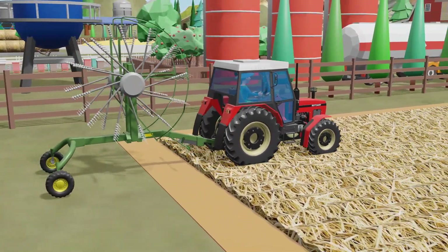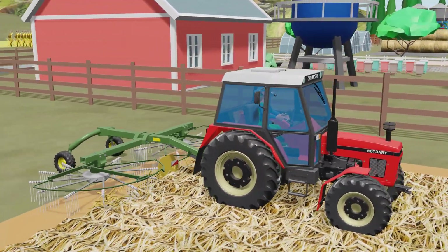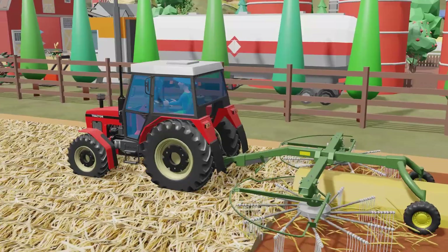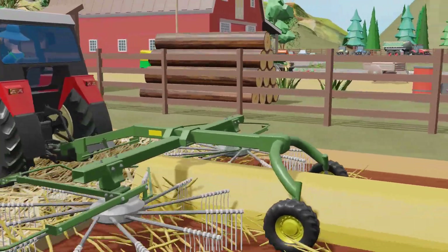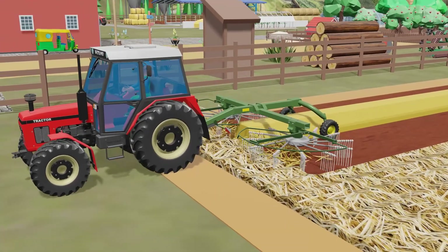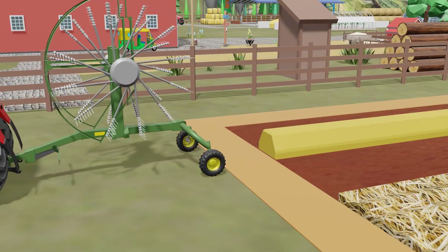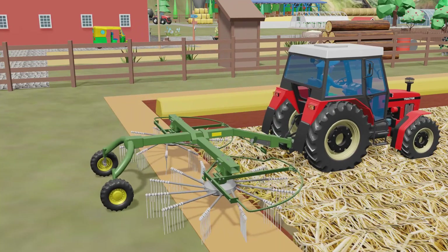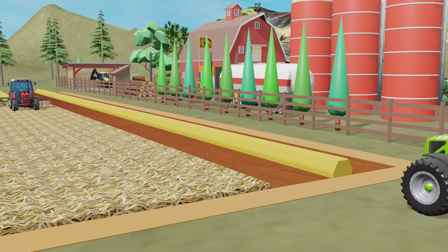The red tractor arrives at the field first. It stops at the edge of the stubble. The engine hums steadily, but for a moment everything is still. Slowly, the windrower unfolds. Its arms, fitted with rotating tines, move into working position. This machine has a single purpose: to gather the loose straw and arrange it into long, compact rows. The spinning fingers sweep the straw gently but precisely to the side. Every turn brings more order to the field. The tractor moves forward — not too fast, not too slow. The pace must be steady to keep the rows clean and straight. Behind the machine, the first windrow takes shape. Even. Ready for the baler. This is where the real work begins. There's no room for guesswork — everything must be precise.